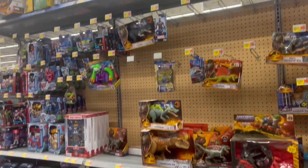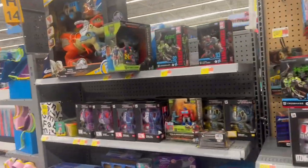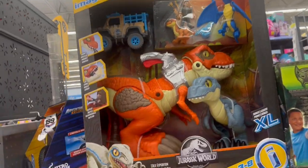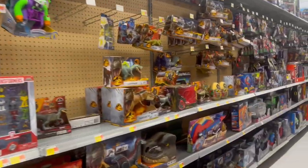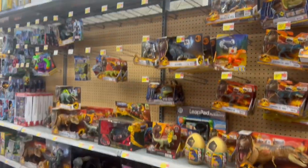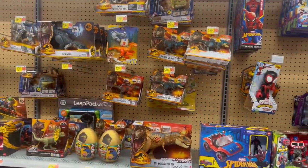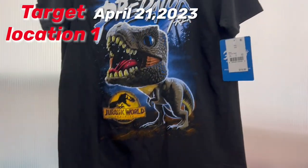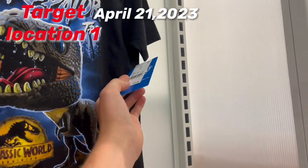Walmart is stocked pretty well. I also saw this Imaginext Jurassic World — I think this actually looks like a step up for Imaginext, it's pretty cool to see. Overall, not really a successful hunt here, but I always like to see the Walmart stores stocked. See you guys later.